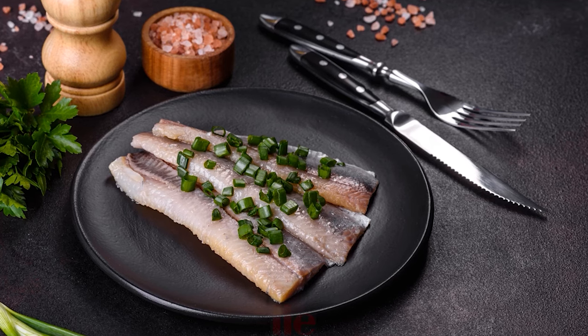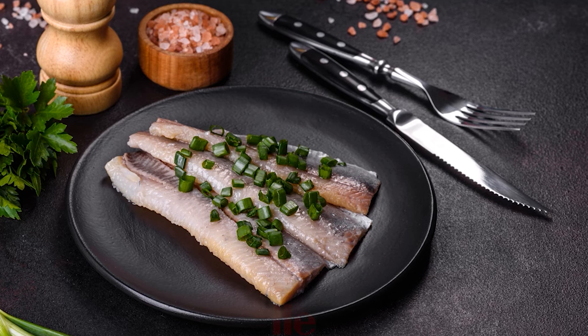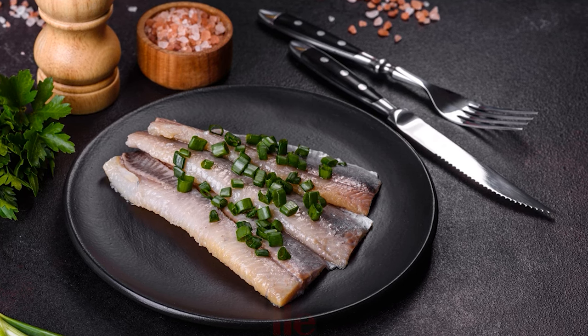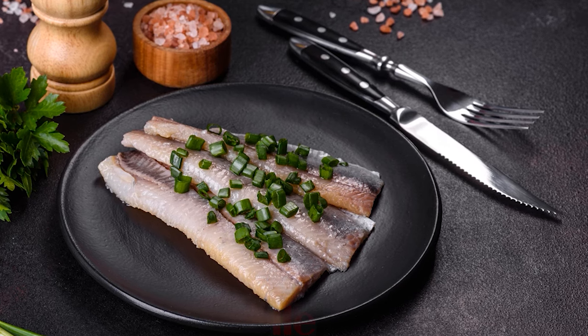One serving of pickled Atlantic herring (85 grams) provides 219 mcg of vitamin A, protein, and vitamin D. A fatty fish, herring is a great choice for those looking to boost their intake of good omega-3s.